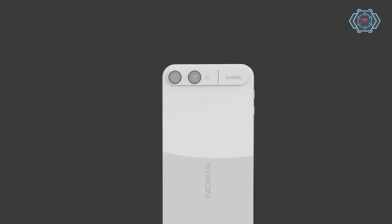Hey guys, welcome back. Today we have a Nokia classic, a new edition of Nokia smartphone. As you can see, the design looks very attractive.